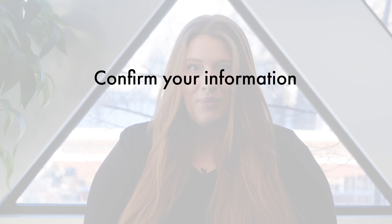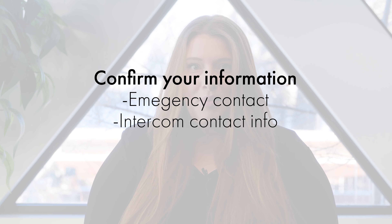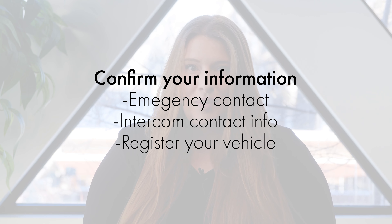Once you move in, allow your pet a couple of days to transition to their new environment and enjoy getting to know the other pets on the property. Your puppy's bestie might be just down the hall from you. At your time of move-in, we will ask you to confirm some of your information — items like updating your emergency contact, providing the contact info you would like us to program into the Enterphone Secured Access System, or register your vehicle with us.